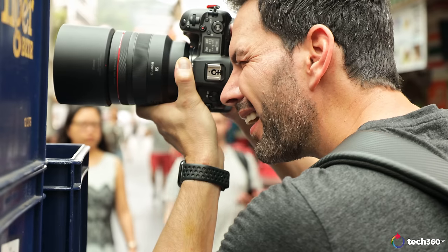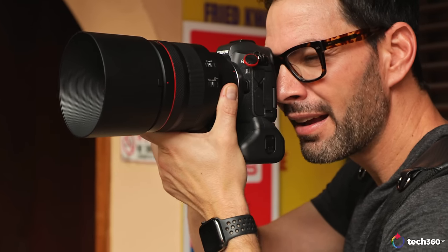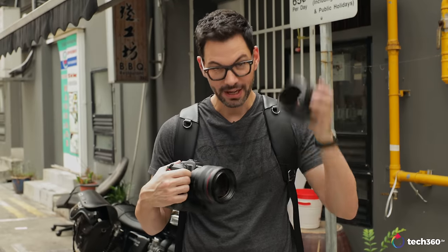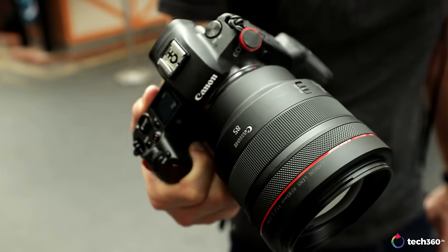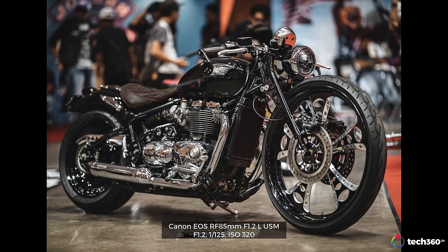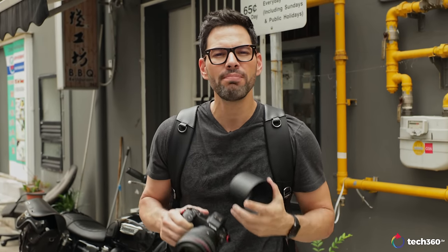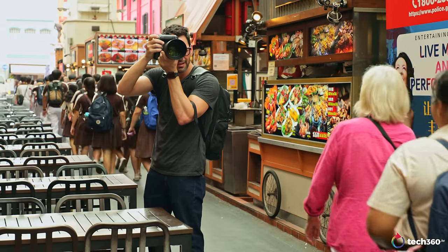The first lens I want to talk about is one of my favorites: the RF 85mm f/1.2. On the EF mount, the 85 f/1.2 was criticized for being very slow, and people preferred the 85 f/1.4. But this RF 85 f/1.2 is better in every single way. It's a big lens — I've got the large lens hood on it — but the moment you take your first couple of shots, you'll be amazed. It annihilates the background, and the graduation from sharp to out-of-focus is beautiful. The sharpness where you're focusing is pin sharp.